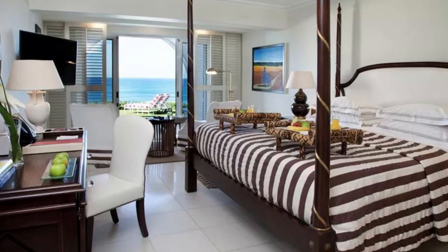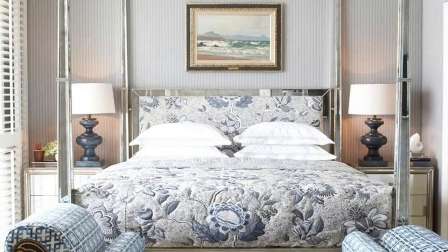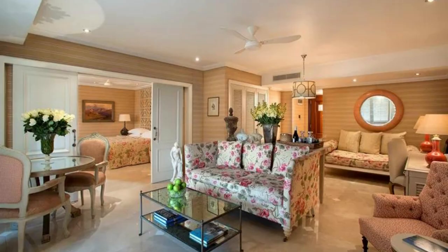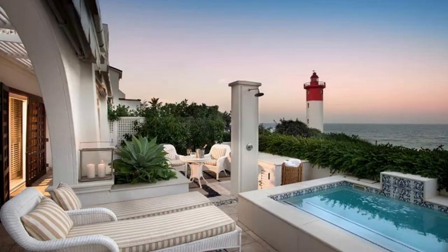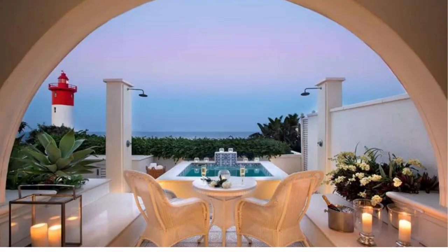For those who want a little more space and luxury, there are several higher-tier room categories, such as the Premier Sea-Facing Room, the Luxury Sea-Facing Room, and the Sea-Facing Cabanas. These rooms offer stunning views of the Indian Ocean, larger living areas, and additional amenities like private balconies and outdoor showers. Rates for these rooms start at around 11,000 rands per night.